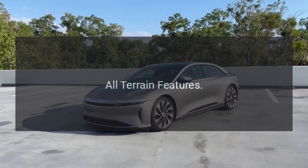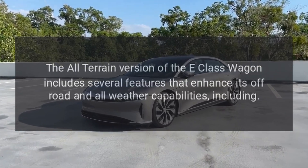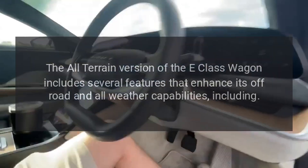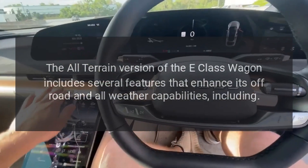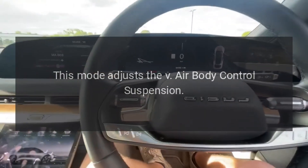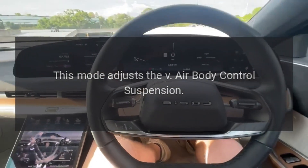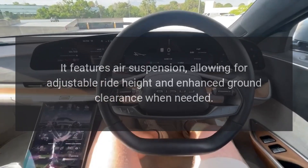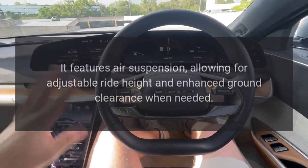The all-terrain version of the E-Class Wagon includes several features that enhance its off-road and all-weather capabilities, including an All-Terrain Mode that adjusts the air suspension body control. This air suspension allows for adjustable ride height and enhanced ground clearance when needed.